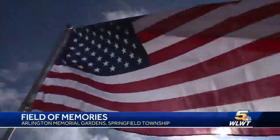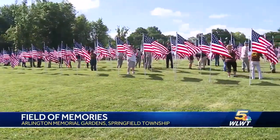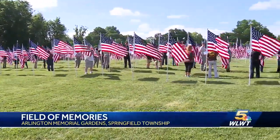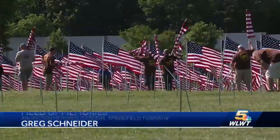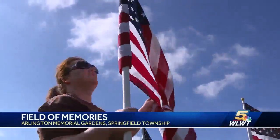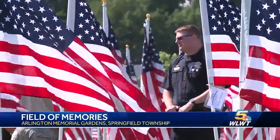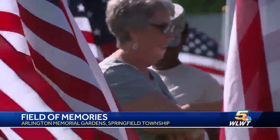At three feet tall and five feet wide, each flag stands tall with roots that reach deep into our country's soil. Dozens of volunteers spent the morning putting up 1,000 American flags at Arlington Memorial Gardens. The display is to remind people of the meaning behind Memorial Day.